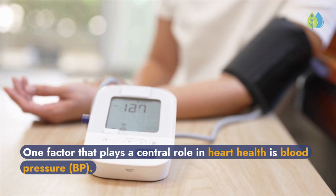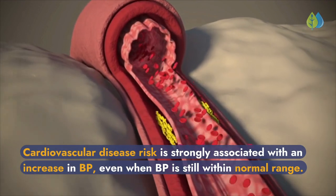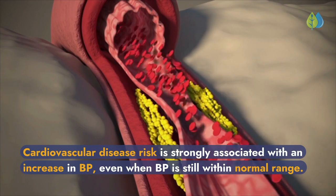One factor that plays a central role in heart health is blood pressure. Cardiovascular disease risk is strongly associated with an increase in blood pressure, even when blood pressure is still within normal range.